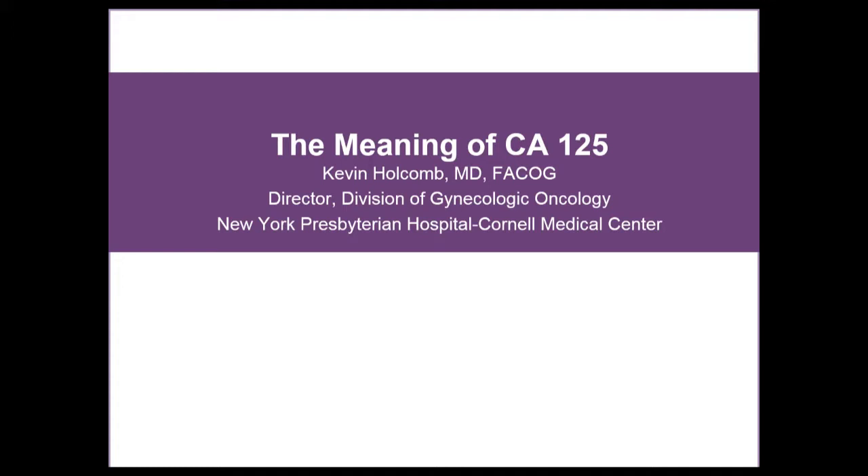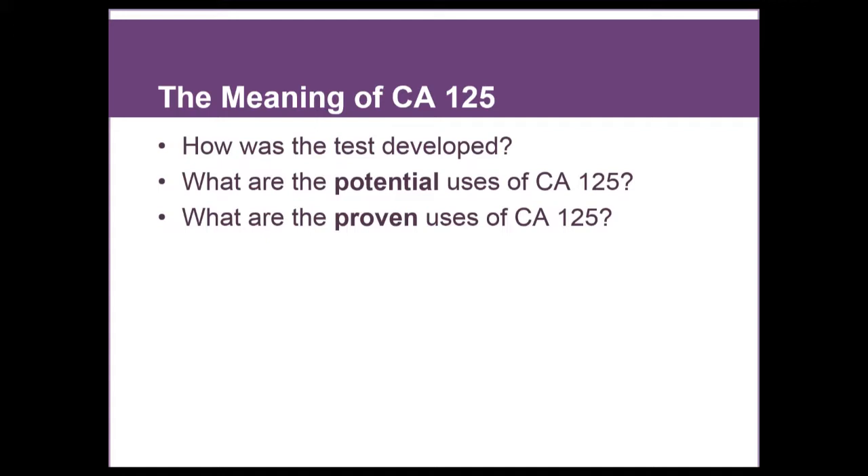Dr. Kevin Holcomb is a gynecologic oncologist at New York Presbyterian Hospital, Weill Cornell Medical College, and an Associate Professor of Clinical Obstetrics and Gynecology at Weill Cornell Medical College. Thank you, Savannah. I appreciate the opportunity. CA-125 is such an important test in the lives of women with ovarian cancer, and the significance of it can sometimes be a bit confusing. I wanted to discuss the meaning of CA-125 by going through the story of how the test was developed, because I think that answers a lot of the questions of its use, review the potential uses of CA-125, and look at what the evidence shows it can do.